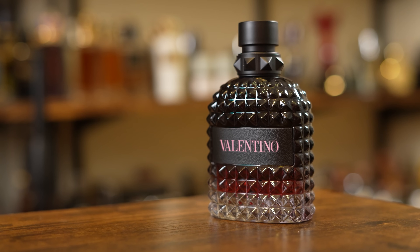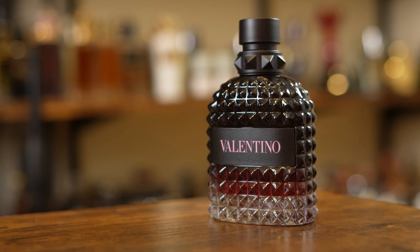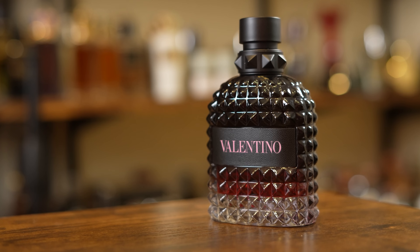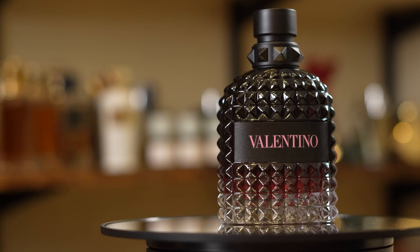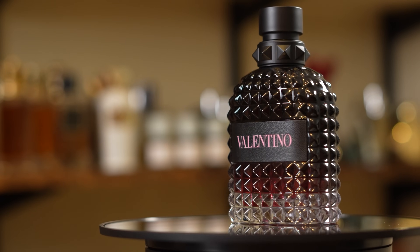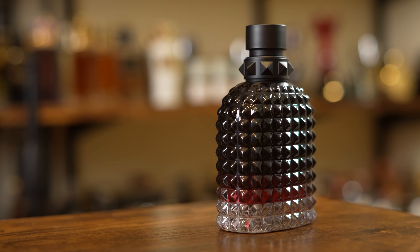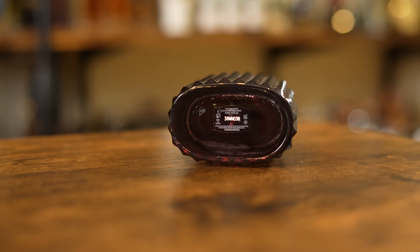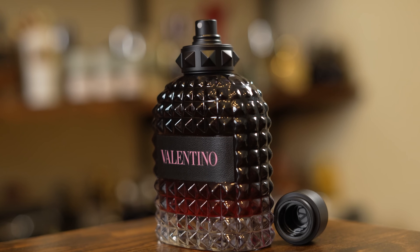Here's the bottle. It's done in your typical Valentino Uomo style — a nice gradient where it's dark up top and gets a little more clear toward the bottom. Pink coloration to the fragrance itself, with the name of the house across the front and a faux leather strip. You have the spiked collar up top, the cap clicks into place, and on the bottom there's a sticker with your batch code. There's also a Valentino logo on the inside of the cap.